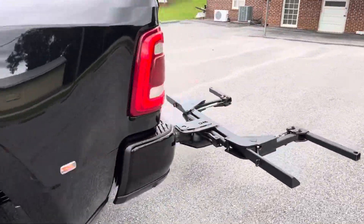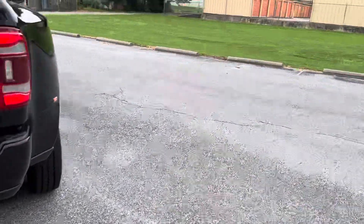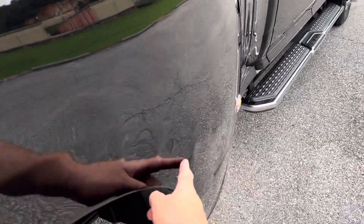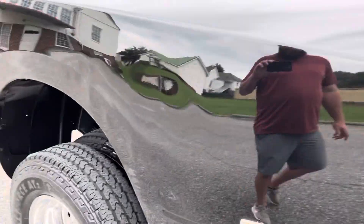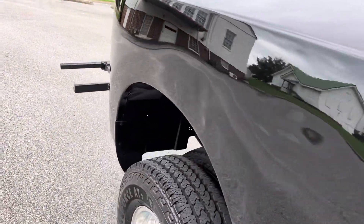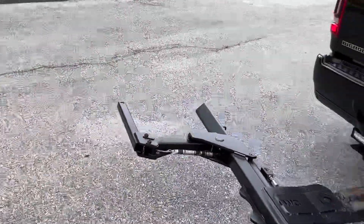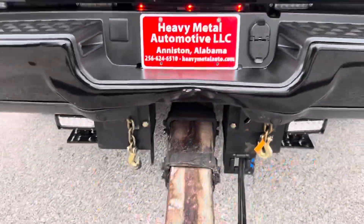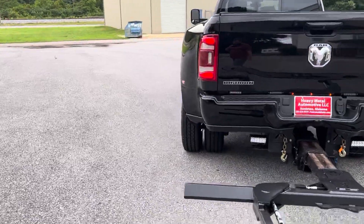There are two spots on this truck — unfortunate spots. Right here, I'm not sure what happened, but as you can see there are some dents through here, probably got too close to something. And back here, the wheel lift goes up a little too far and hits the bumper. You could probably put one of those metal bumpers on the back of it.